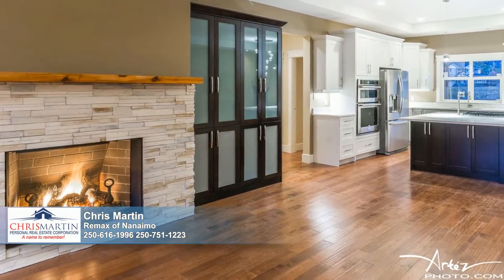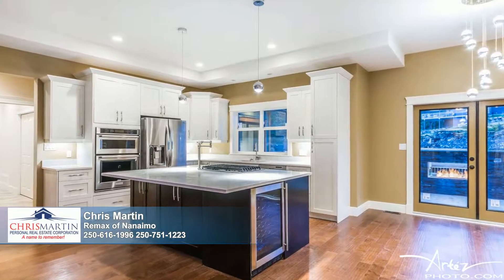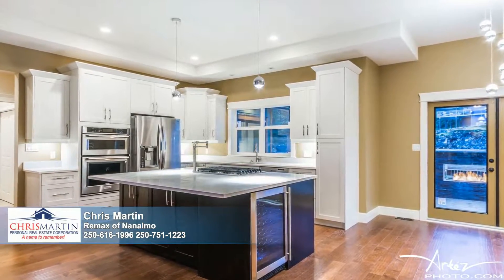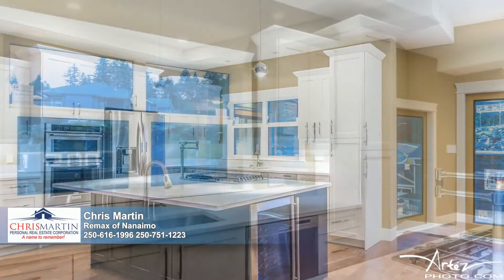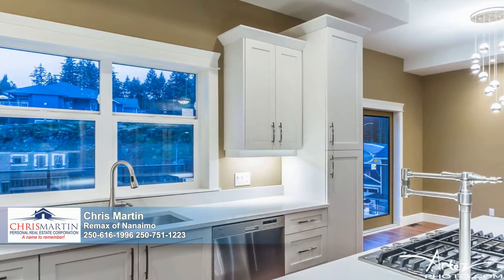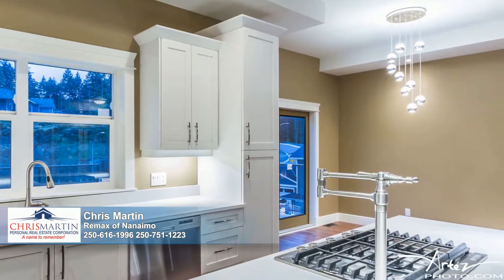Modern built-in cabinetry marries function and form in harmony. The kitchen and dining room share passage to the large balcony where guests can spill out to refresh on cool summer evenings around the exterior fireplace. Quartz counters top ample cabinets including a massive island breakfast bar, and house a bevy of stainless steel appliances.